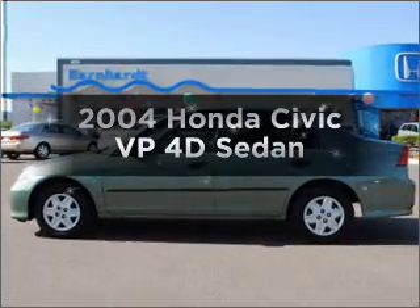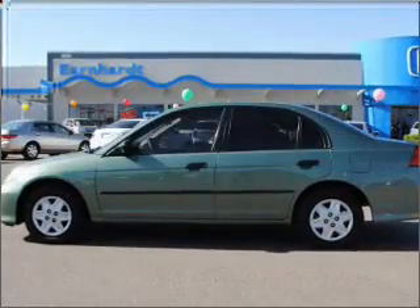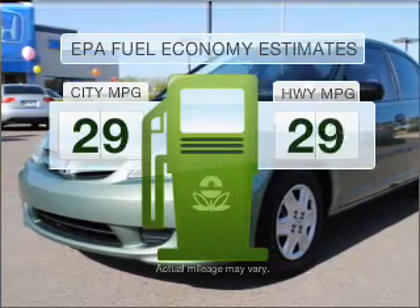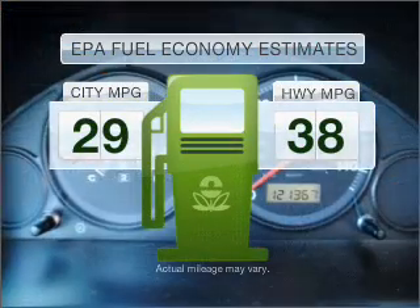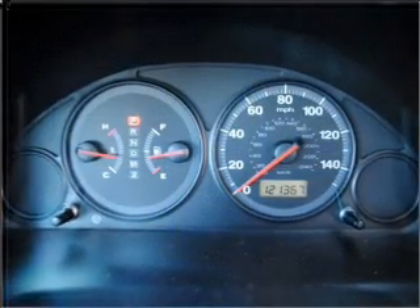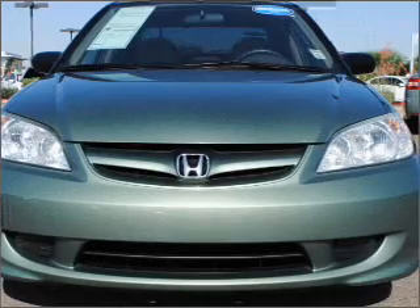Presenting the 2004 Honda Civic — everything you need under one roof with this great vehicle. Low emissions and good fuel economy are important to you and to the environment, with a reliable engine that responds smoothly to its automatic transmission.